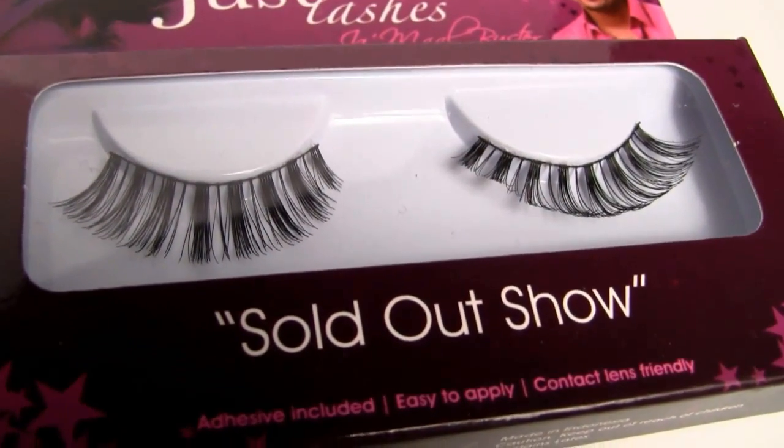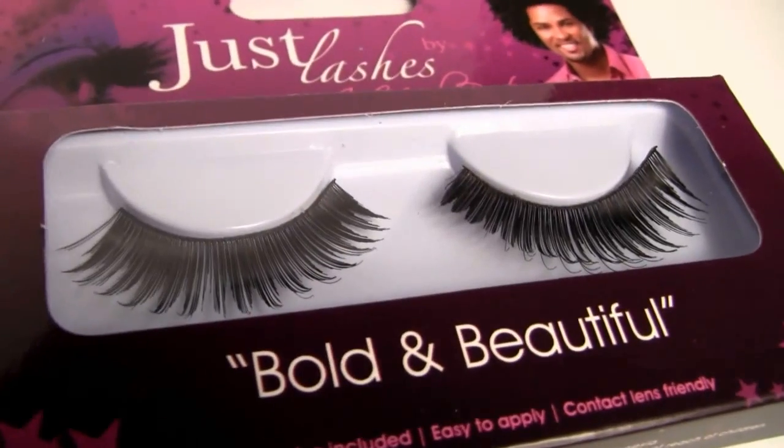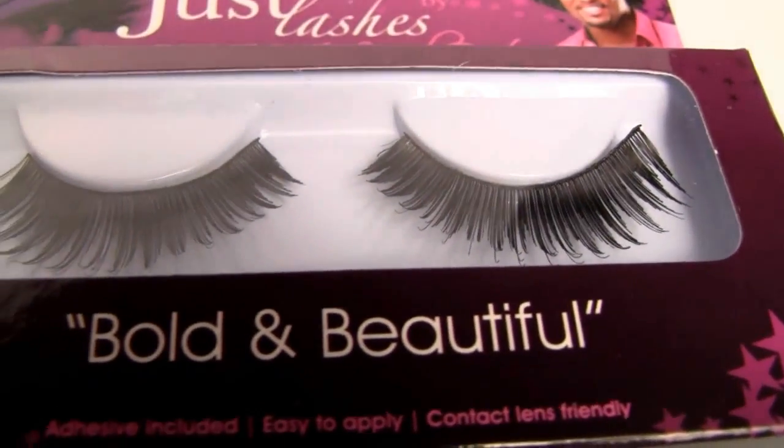On the other hand, if you have an oval or even a round face shape — like my sister or my mom — you should go for the opposite, because you basically have softer features. You don't have such harsh cheekbones and a jawline like square and rectangle, so you can definitely have fun with bolder lashes. This one is Sold Out Show — you can see they're quite bold — and then we have Bold and Beautiful, which are super bold, so these are definitely just for night time or a big event.